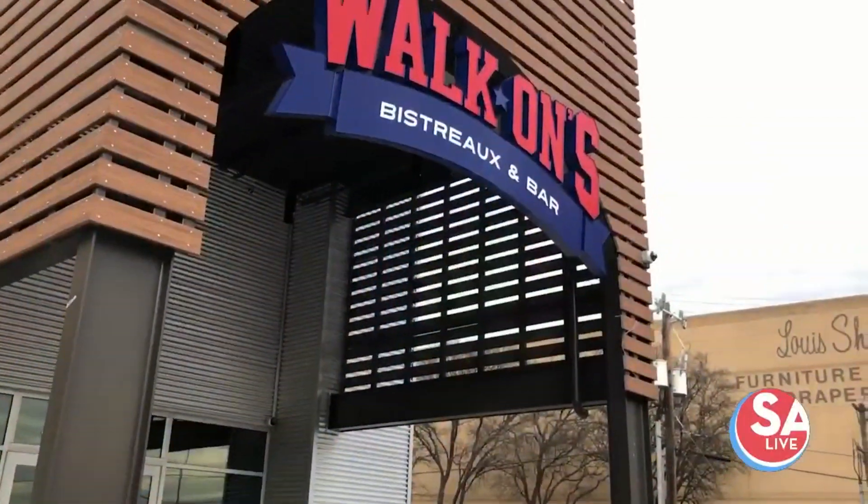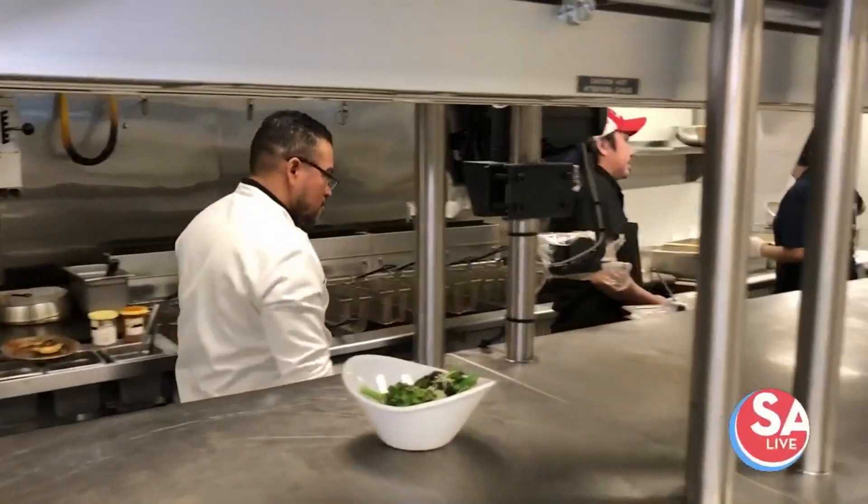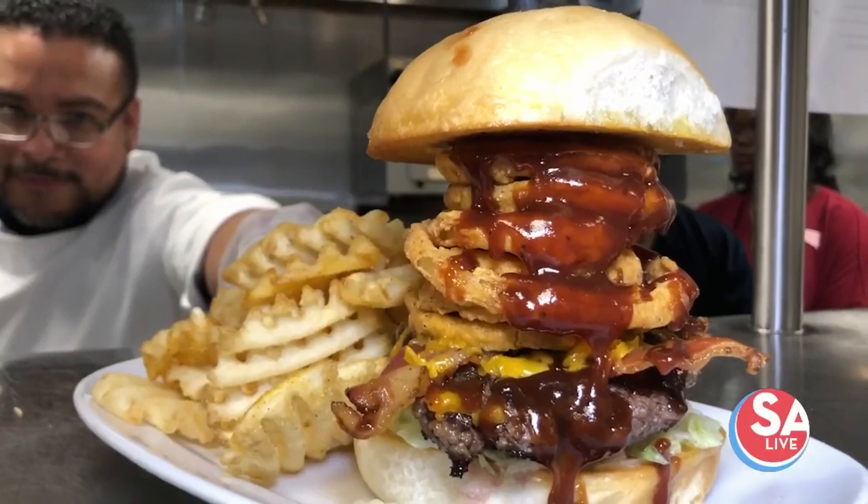We're cooking up some Cajun Eats today with Walk-On Sports Bistro. You may remember our David Elder went to their location over on I-10 and Huebner. And here with us today is Vice President of Culinary, Mike Turner. Thanks for having us, guys. We're so pleased to be here.